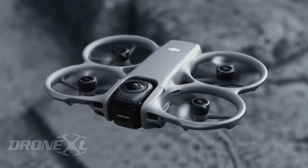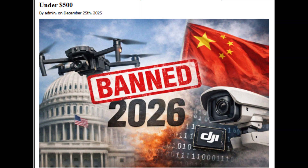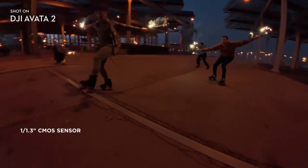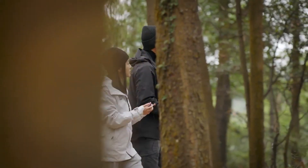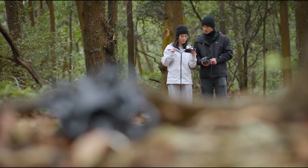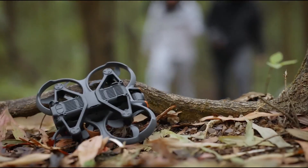The timing of this leak is also worth noting. DJI is currently facing increasing regulatory pressure in certain markets, particularly in the United States. Upcoming FCC-related restrictions are expected to limit the approval of new drone models from some foreign manufacturers. While existing DJI drones will remain legal to use and sell until inventories are exhausted, future product launches could face delays or outright restrictions.